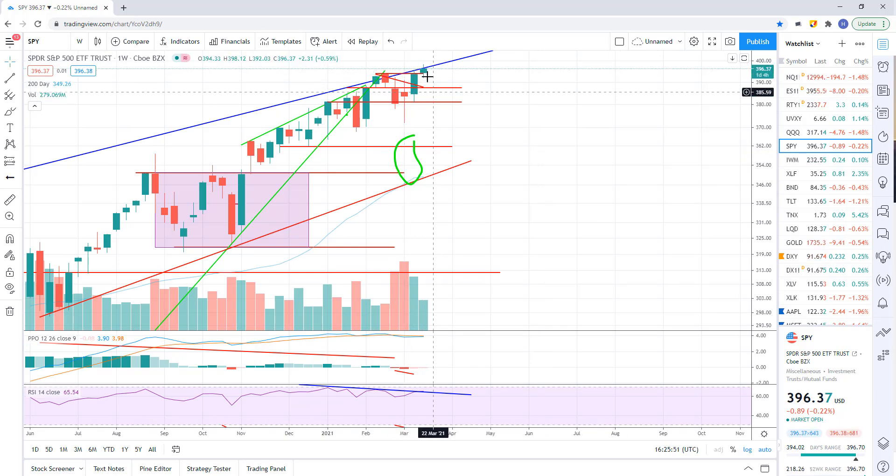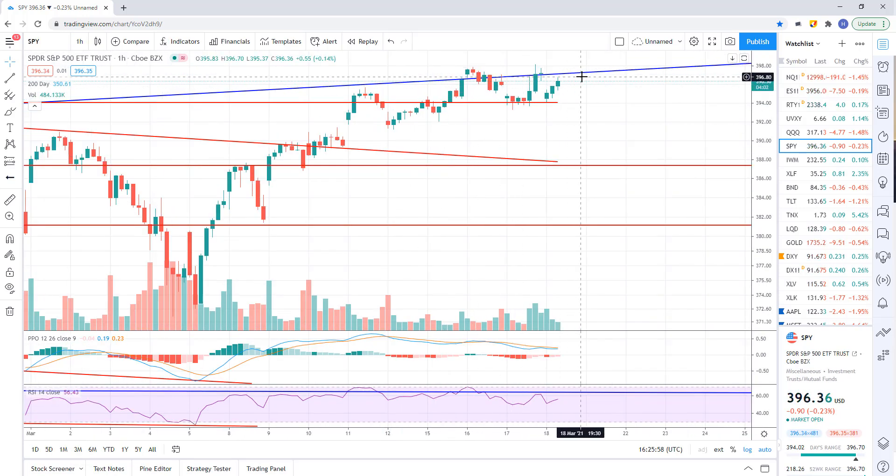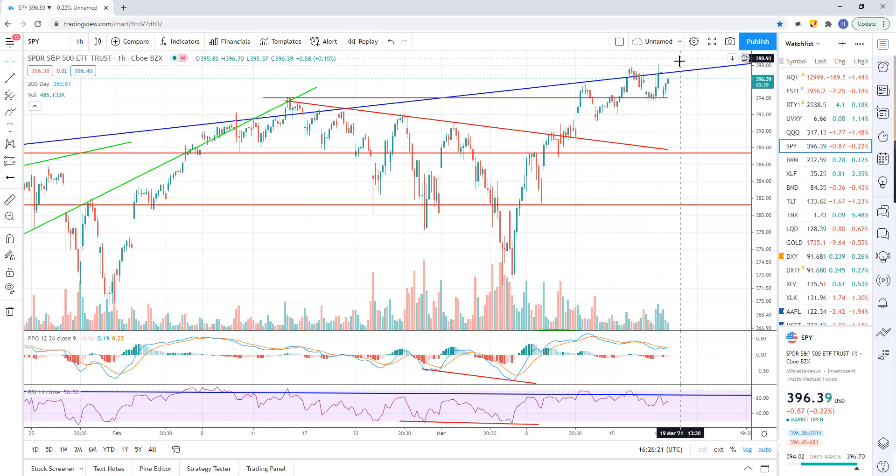I think it's likely we're going to get rejected here. Right now they're just chopping around this area, so no trade for me on this one — I'm just waiting to see confirmation. If they overshoot this — which I think is very possible — look for that impulsive move higher to fail. If it does not fail and they move higher and hold, then something different is happening. And if we break down, I think we're heading down to this 387.50 area, and probably get a bounce there.